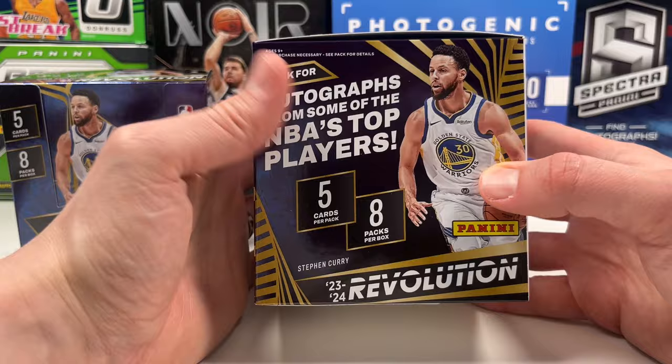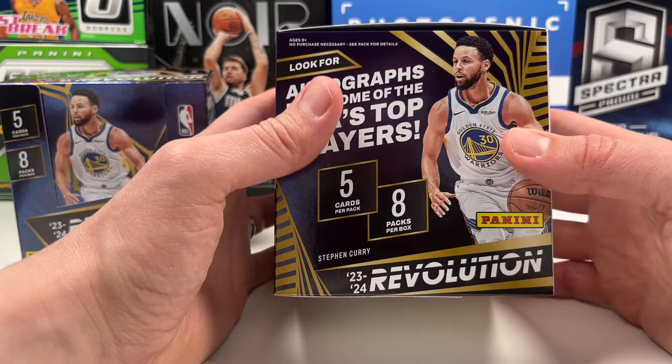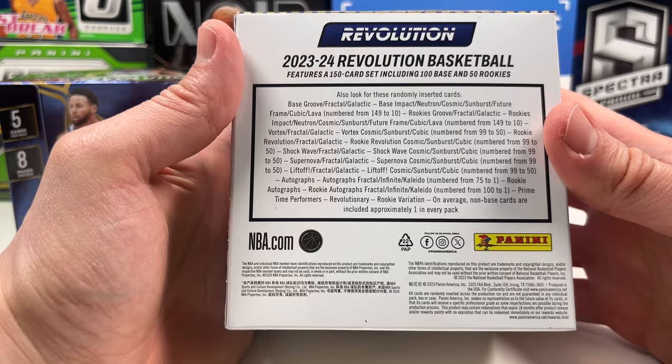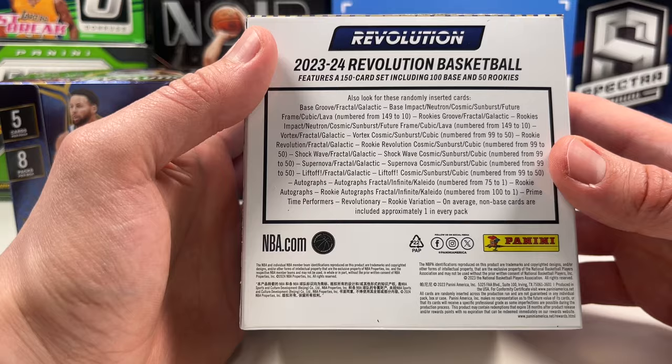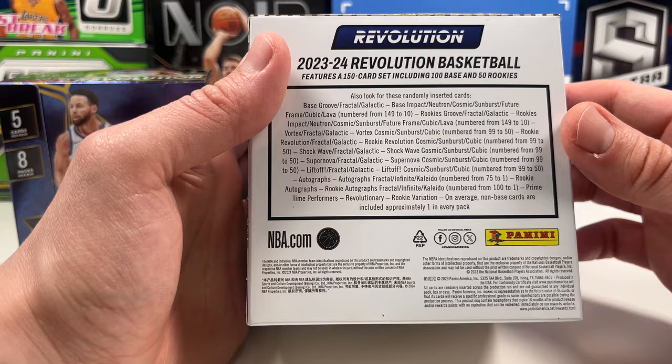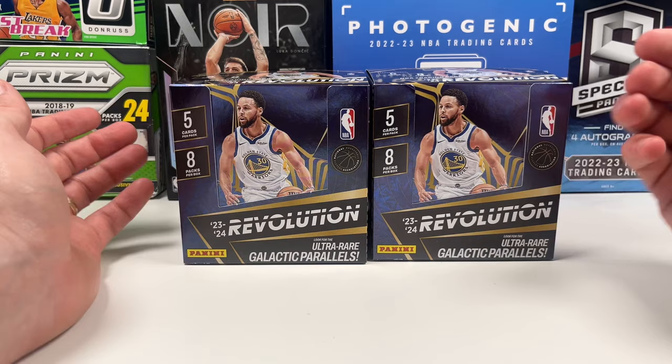Autographs are not guaranteed - well, in no Panini product is it guaranteed - but on average not one per box, so for this one it's five cards per pack, eight cards per box. Looking at the back, you have base, impact, neutron, cosmic, sunburst, future frame, cubic, lava as the main ones, then groove which you see a lot, and galactic which is the super rare one. There are also different inserts which can be very fun. Of course you're looking for a Steph or a Luca, but probably a Victor Wembanyama.